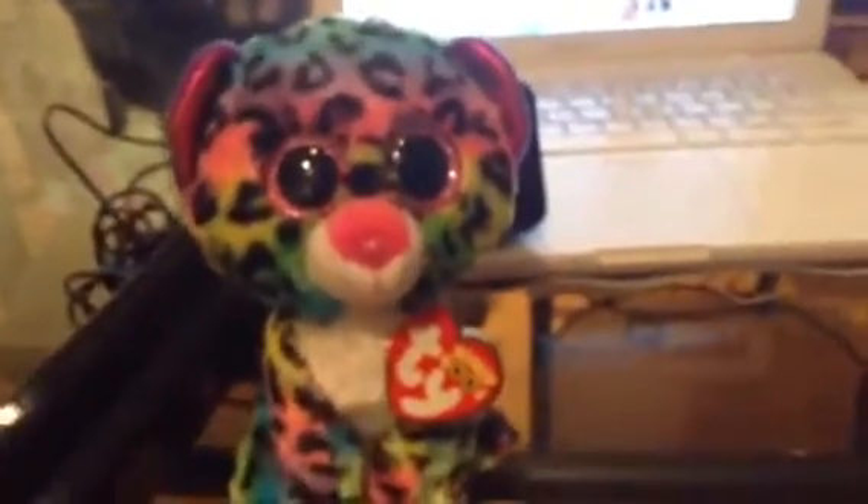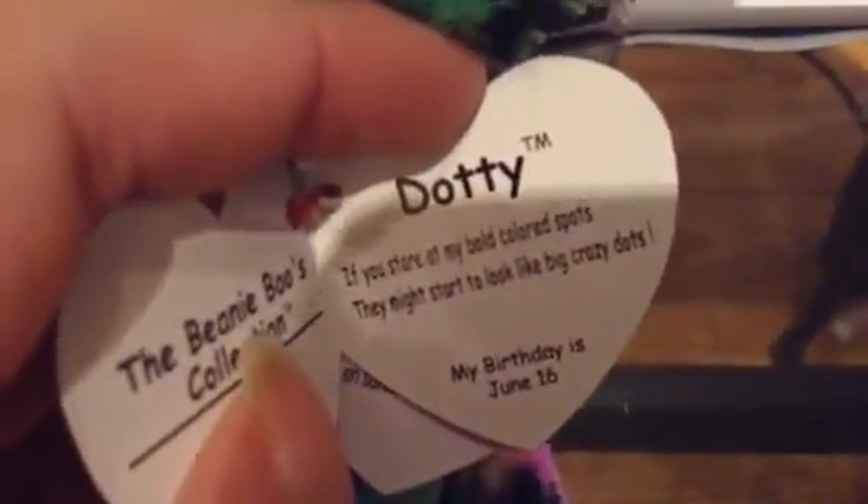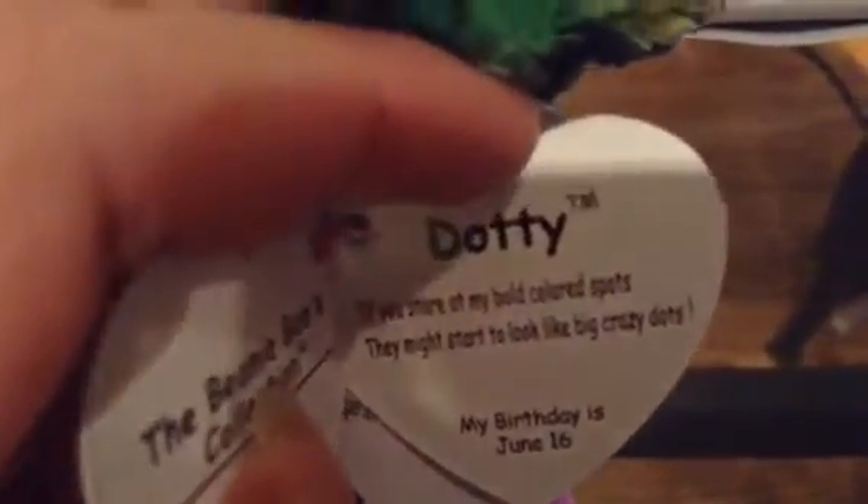And then I got a little Beanie Boo Stackable. And then I got this. This is Dottie. If you stare at my bold colored spots, you might seem to think they're big, crazy dolls. June 16th.